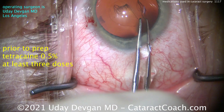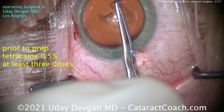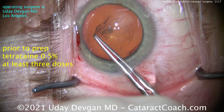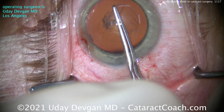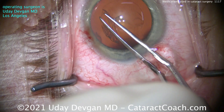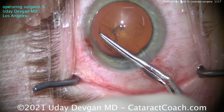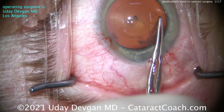Prior to the prep, we're using Tetracaine 0.5% in at least three doses. That gives really nice anesthesia to the ocular surface, very good anesthesia to the cornea, not quite as much anesthesia to the conjunctiva. I don't like to pinch the conjunctiva with forceps — patients may feel that, and I don't want to leave a subconjunctival hemorrhage.